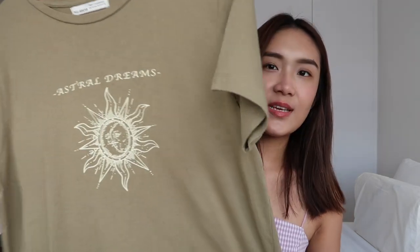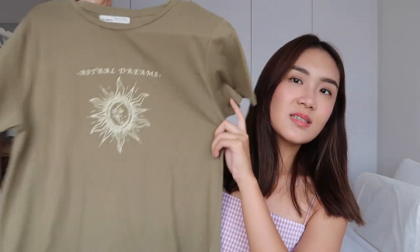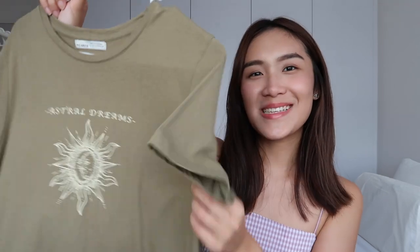This is the first piece — a very comfy, soft t-shirt from Pull & Bear. It says 'Astral Dreams' on the front and has a little sun logo. It's a simple casual piece you can throw on on a weekend, after work, or working from home. I love this olive green color — it'll be easy to style with white or pastel yellow bottoms. I got it in a size M.